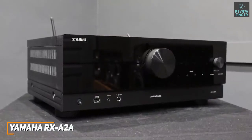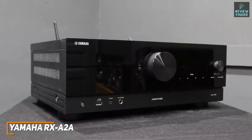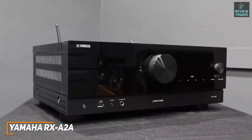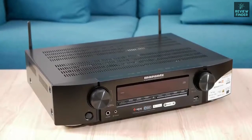The Yamaha RX-A2A is a solid mid-range option that offers plenty of connectivity options, support for a wide range of formats, and superior audio and picture quality to the STR-DH590. This is an ideal receiver for more serious users or home theater setups, perfect if you want greater control over your viewing experience without sacrificing clarity or quality-of-life features.